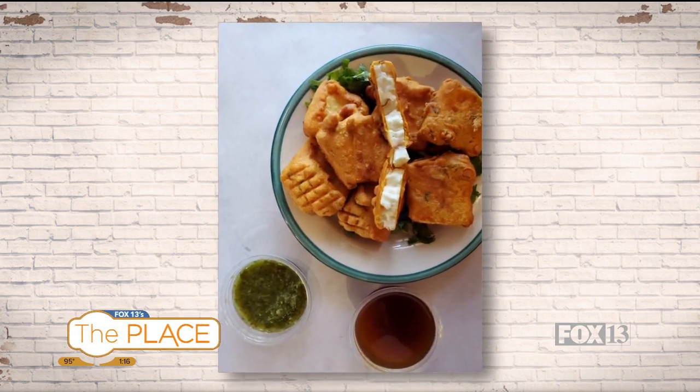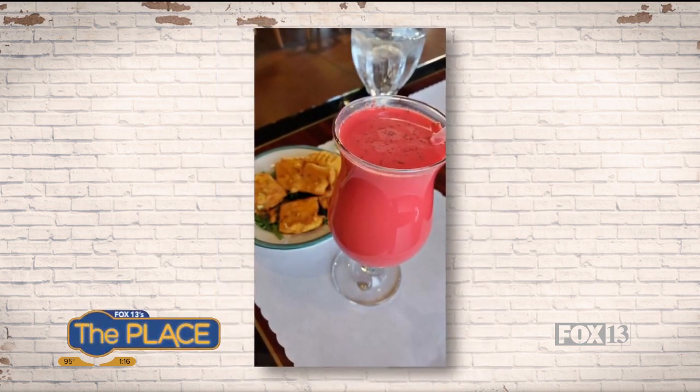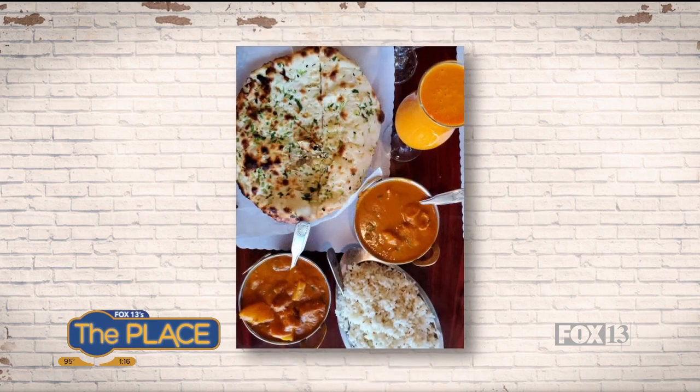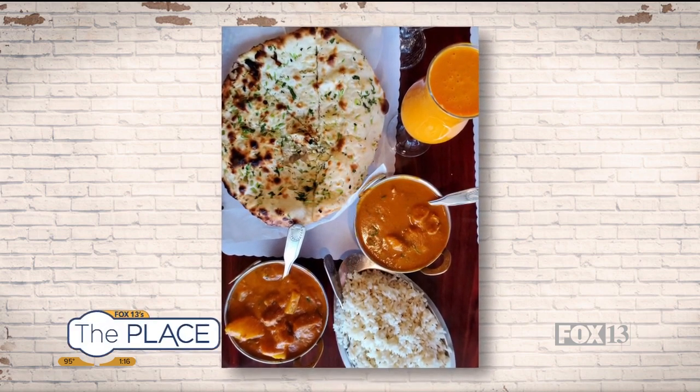The pineapple dish is a similar concept — you have all those spices and then chunks of pineapple in there, which gives it sweet bursts. That one does have a little bit of spice to it, but not too spicy, and you could always vary your spice level as well. Pineapple and rice — I'm a big fan of that combination.